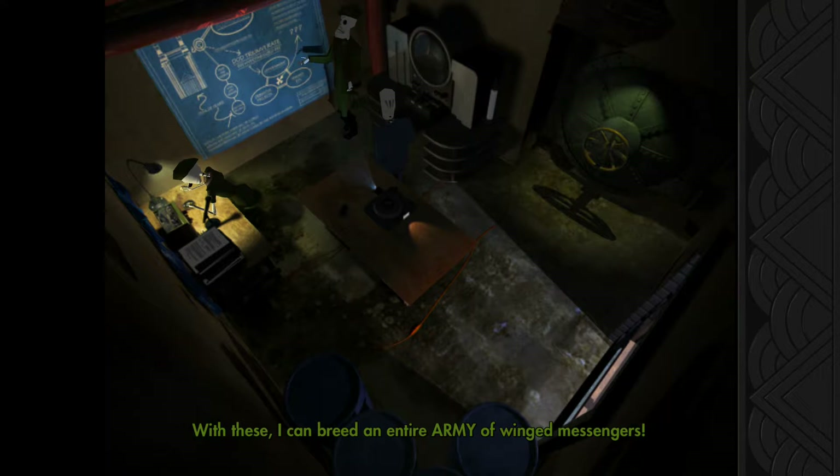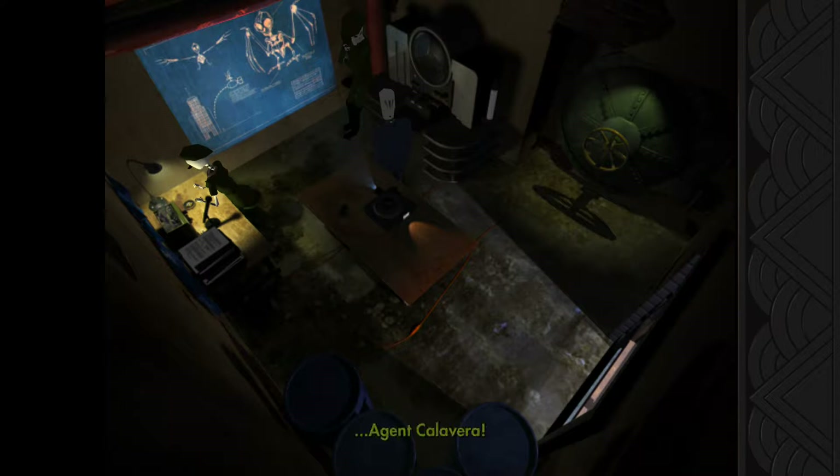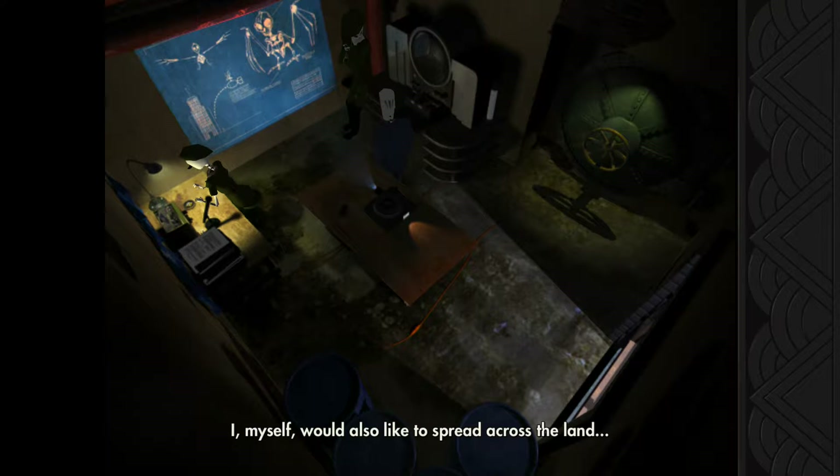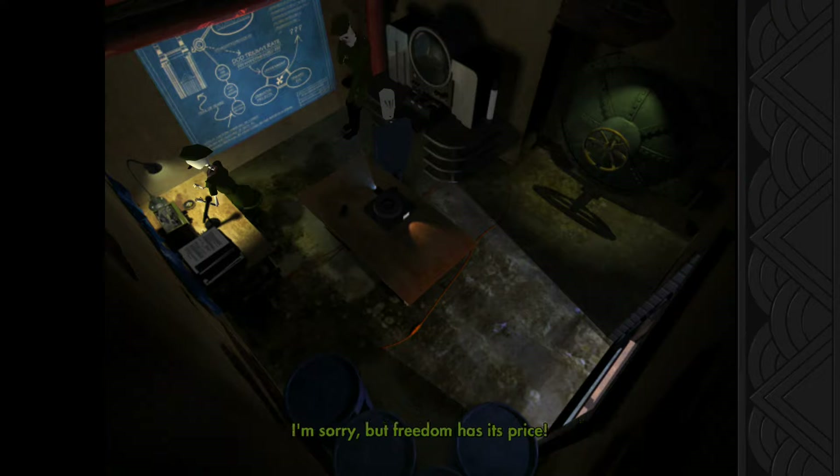I can breed an entire army of winged messengers — I don't know if that's how it works. Spread across two eggs. 'I'll pick your army, shimmering wings of justice!' Can skeletons even reproduce? They're not living. Spread across the land... but don't think about it. All right, I'm sorry, but freedom has its price.